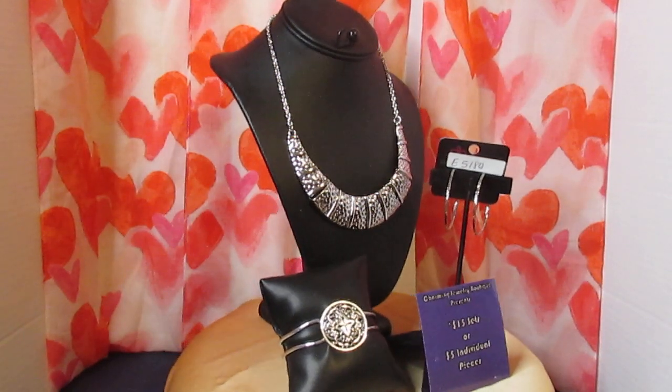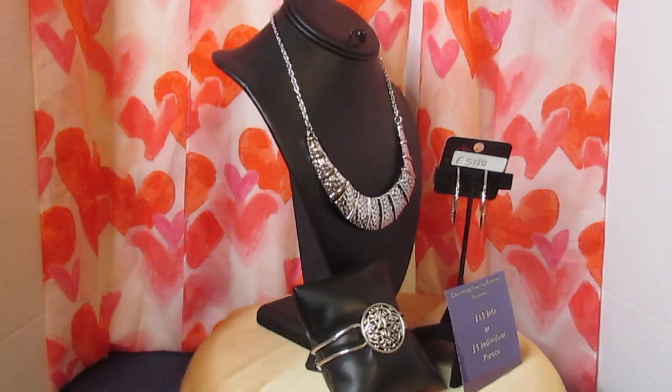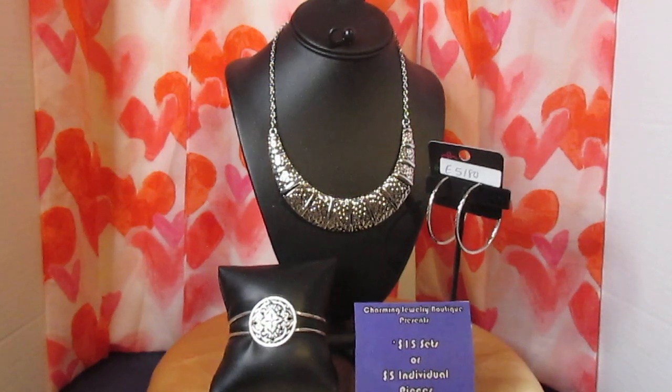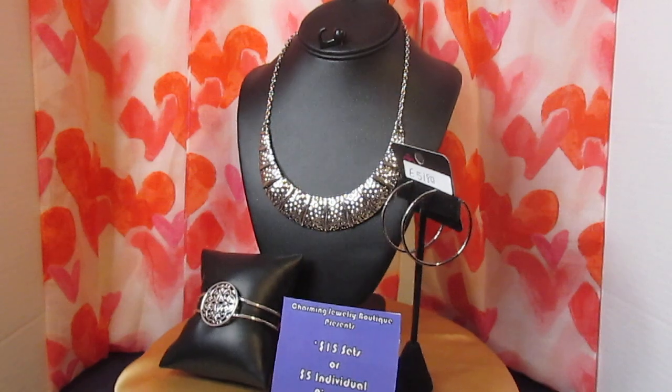Hey guys, it's your girl Rhonda of Rhonda's Charming $5 Jewel Boutique. Look what I got — I got a new toy, and this toy will make sure that I have revolving jewelry so that you can see sideways, and you can see forward, and you can see left to right.